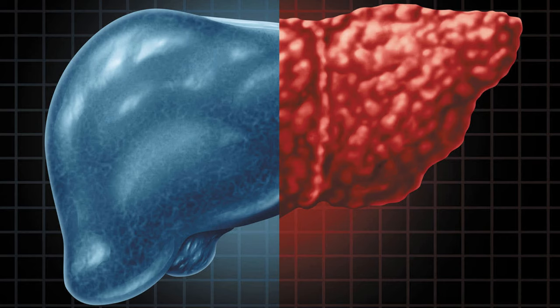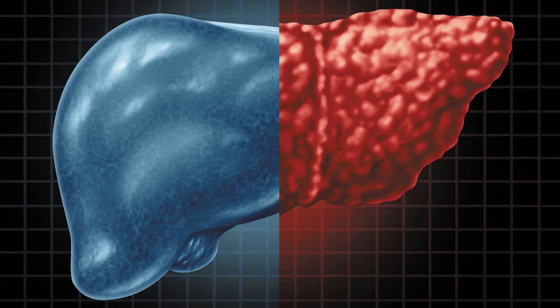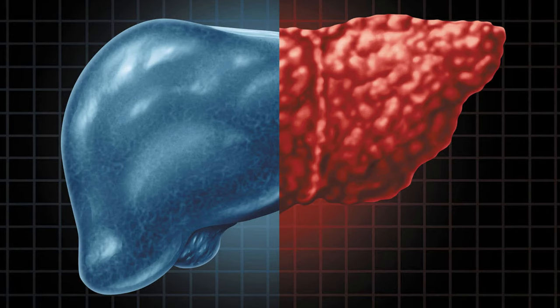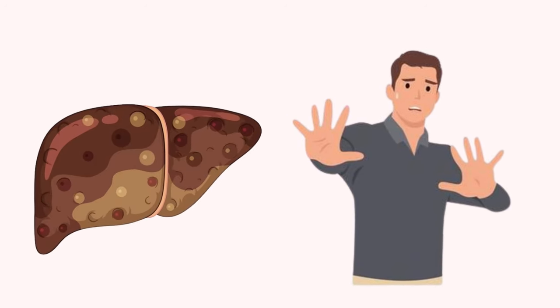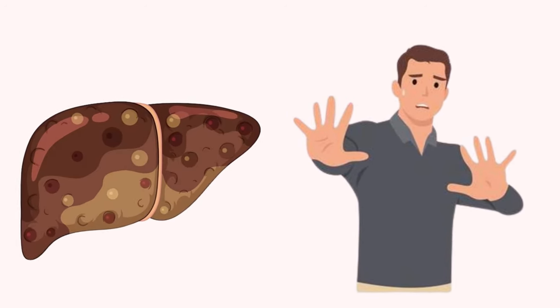This is a healthy liver, and this over here is a liver on the verge of liver disease and, ultimately, liver failure. If you don't want your liver to look like this, you'll want to stick around for the video.